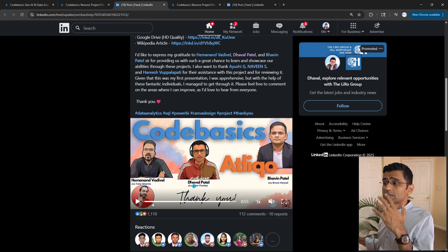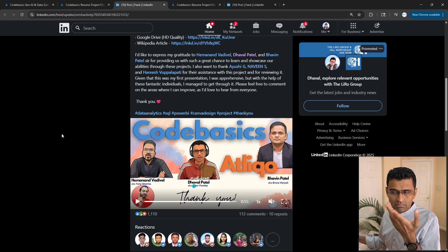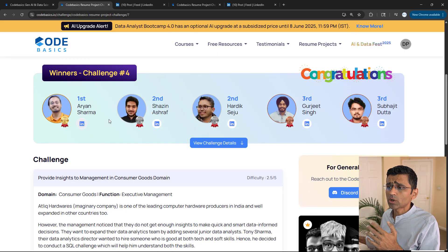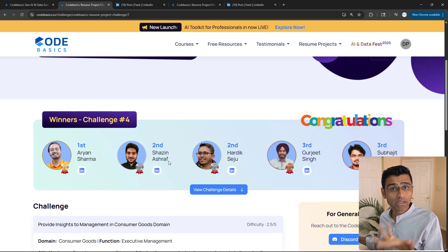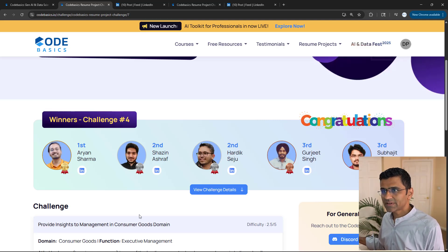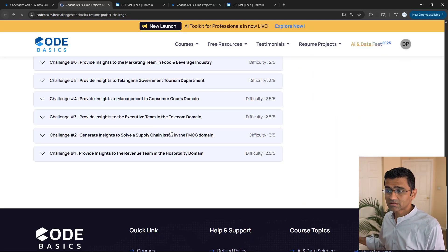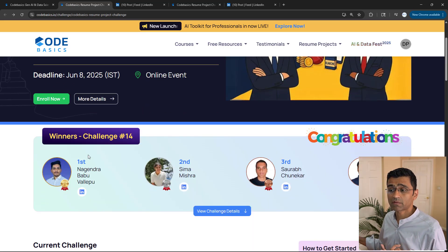We also publish the names of the winners from our own LinkedIn, which has a big following. Your names are displayed on the site as well. Sazin Asha, for example, got a job at Onsen Young. This is a very high traffic website, so that's another benefit — your name will be displayed on a very high traffic website.